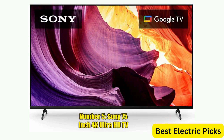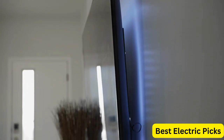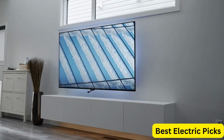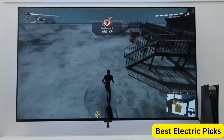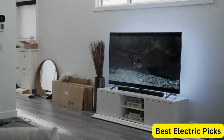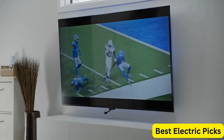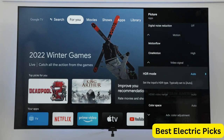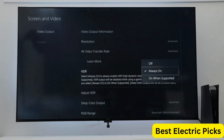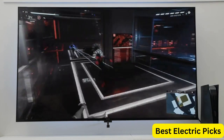Number 5: Sony 75-Inch 4K Ultra HD TV X80K Series. The Sony 75-Inch 4K Ultra HD TV X80K Series is a high-quality television that provides stunning picture quality and advanced smart features. With its 4K Ultra HD resolution, the TV delivers crystal-clear images with lifelike details, making it perfect for watching your favorite movies and TV shows. The TV is equipped with Google TV, which allows you to access your favorite streaming services and apps with ease. It also features Dolby Vision HDR, which enhances the contrast and color of each scene, providing a more immersive viewing experience.